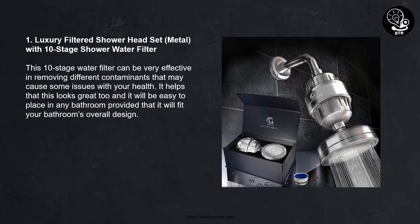Number one: Luxury filtered shower head set, metal, with 10-stage shower water filter. This 10-stage water filter can be very effective in removing different contaminants that may cause some issues with your health. It helps that this looks great too, and it will be easy to place in any bathroom, provided that it will fit your bathroom's overall design.